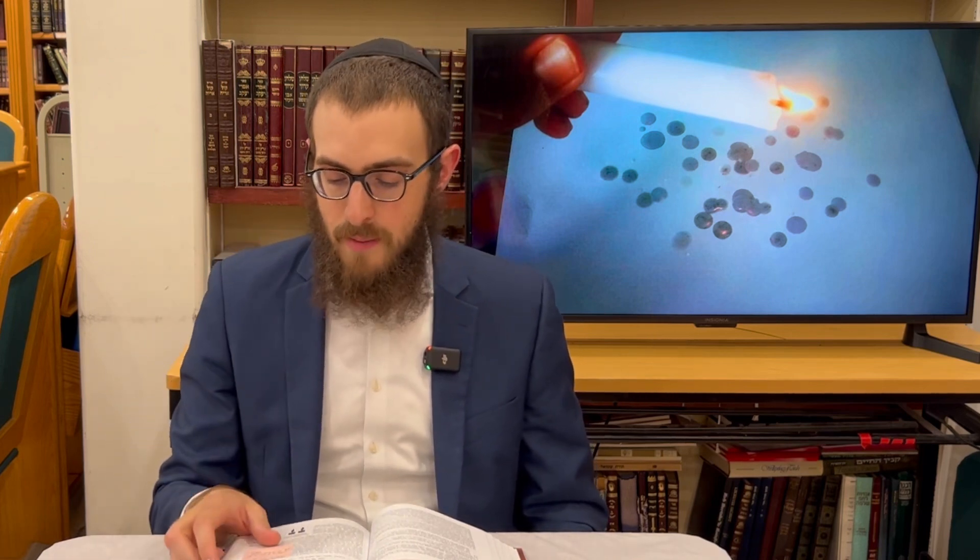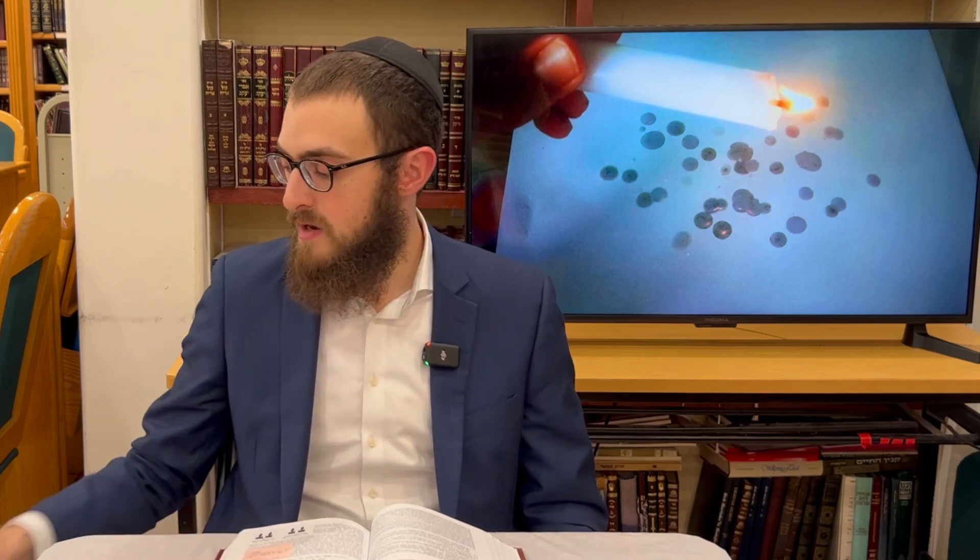If you write one letter next to a pre-existing letter, or superimpose writing on top of writing, or if a person intends to write a Chet but instead writes two Zayins — since in the way we write Torah scrolls the Chet is actually two Zayins attached by a roof — so if you wrote the two Zayins without the connecting roof — or any similar situation in other letters — or if you write one letter on the ground and one letter on the roof where they cannot be read together, you are exempt.